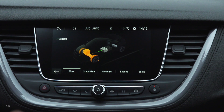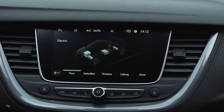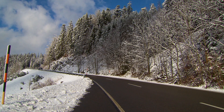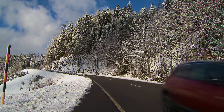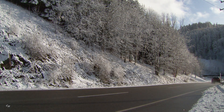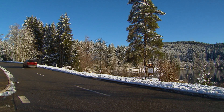The Grandland X Hybrid 4 also offers the new Opel Connect service with helpful functions such as live navigation with real-time traffic information, checking key vehicle data via an app, direct connection with roadside assistance, and emergency call. Help can be reached within seconds via the red button. If the seatbelt tensioners or airbags are deployed, the emergency call is activated automatically.